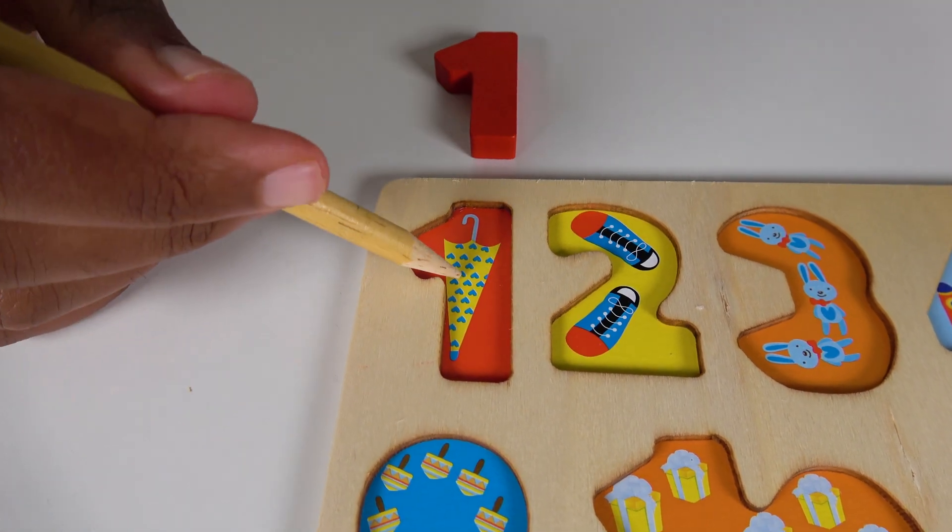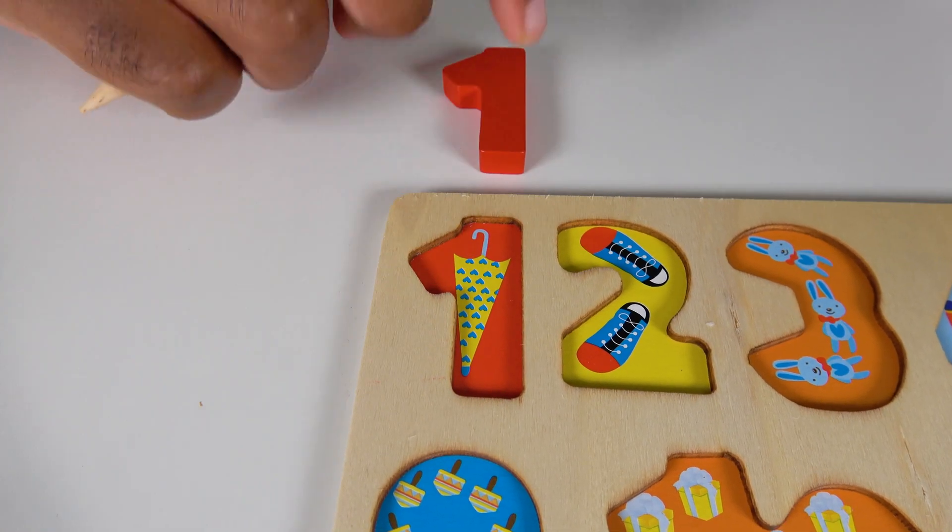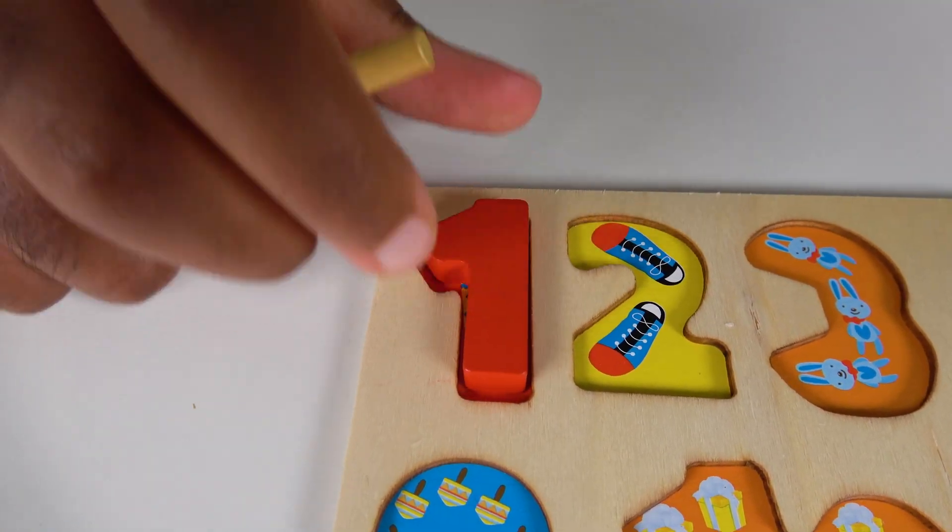Do you know what is this? This is an umbrella. Let's count to one. One. One umbrella. One.